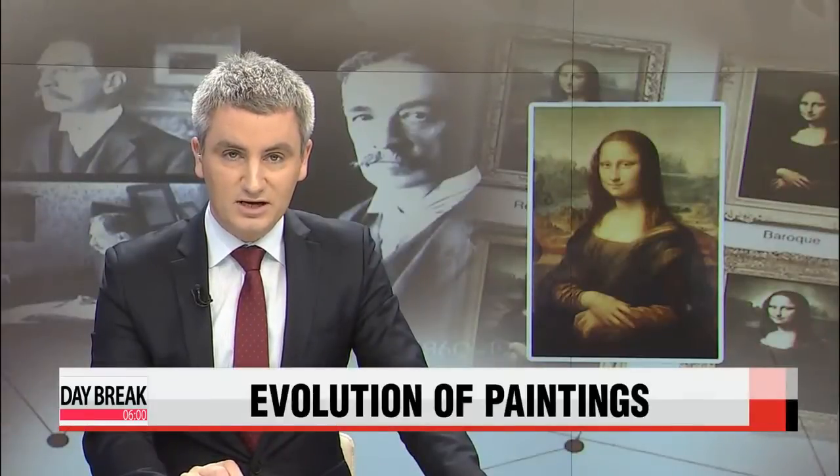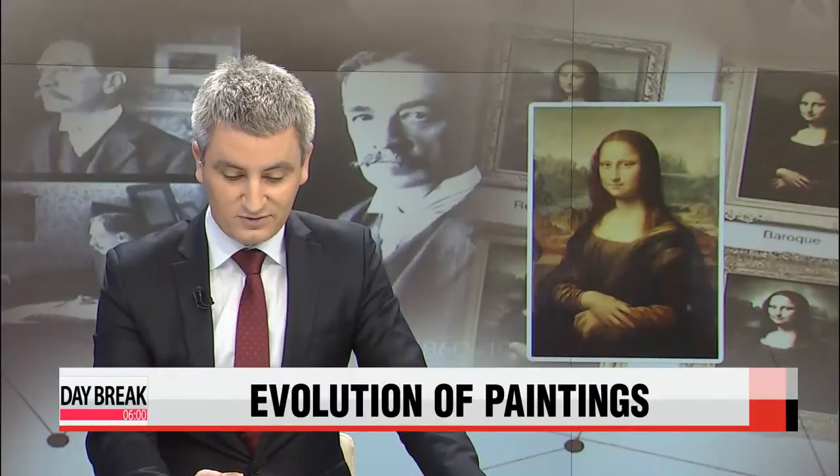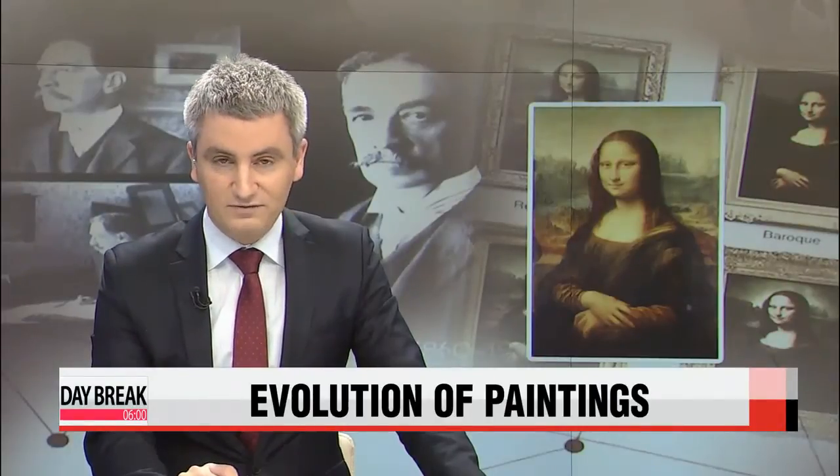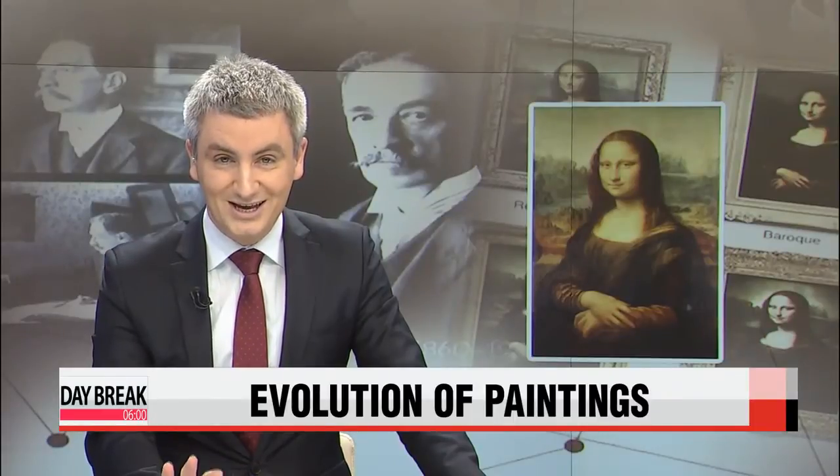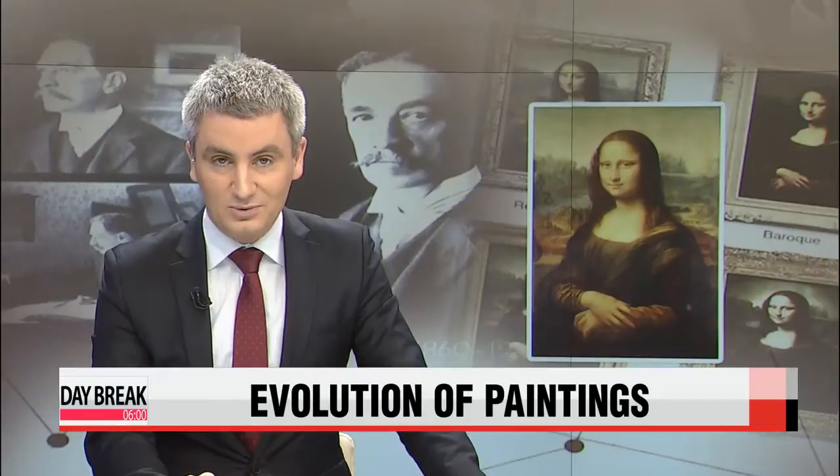A team of local scientists have merged science and art to identify and analyze different painting techniques from different historical time periods spanning 800 years. And they've used the Mona Lisa as their muse. Connie Lee reports.